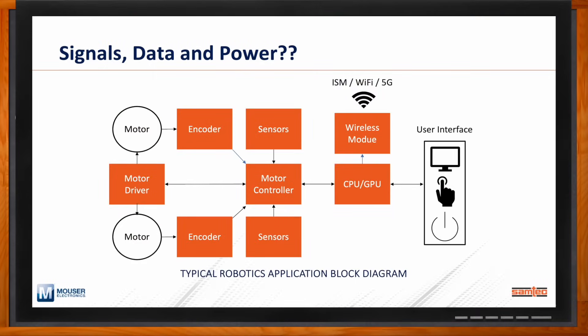When we look at this block diagram on the slide, this is very high level — something Samtec had put together from the Chalk Talk we did on robotics. You can see there are analog signals all over the place, digital signals going from the microcontroller to the CPU or GPU, or from the CPU/GPU to the wireless module or out to the user interface — maybe a GUI. And power, obviously, is all throughout the system, whether that's 12-volt DC, AC inlet, or from a battery.